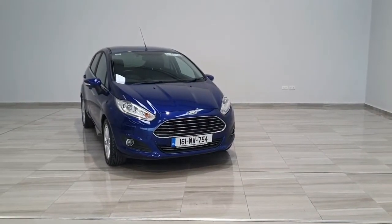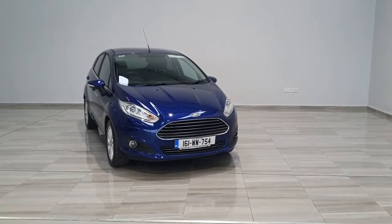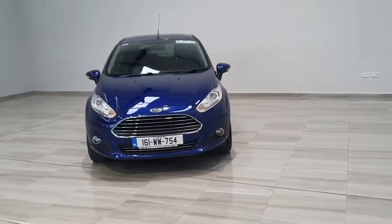Welcome to Finlay Motor Group. This is a short presentation on a 1.5 diesel Ford Fiesta 2016. The vehicle is a titanium model on a 161 plate, finished in deep impact blue.